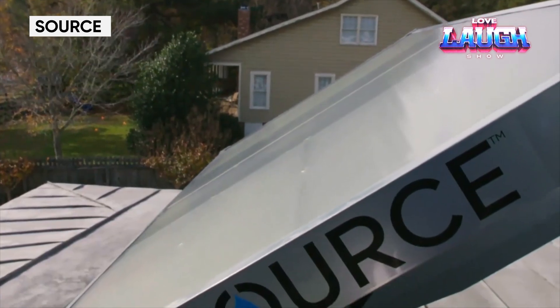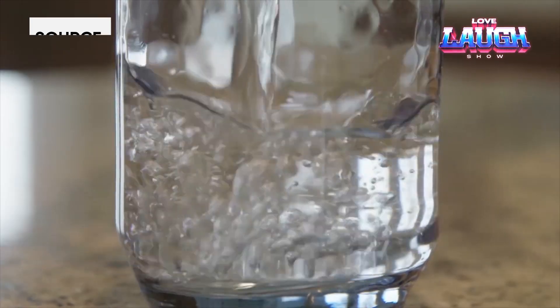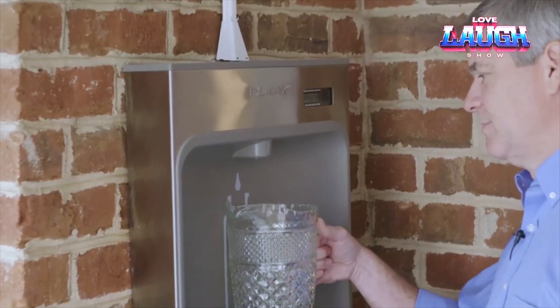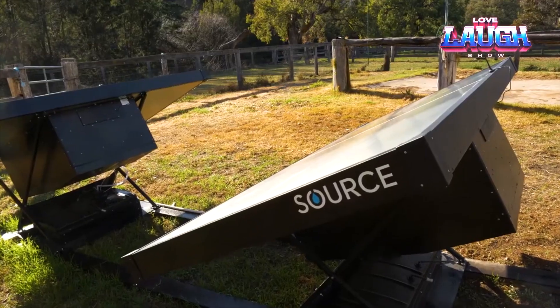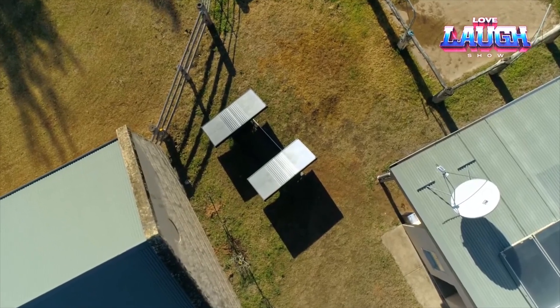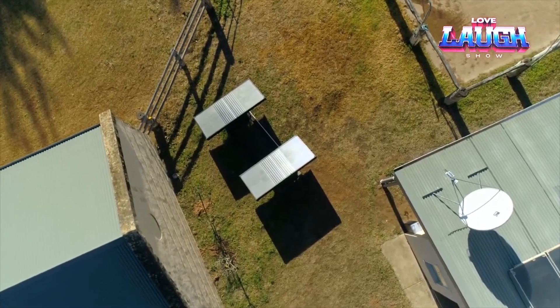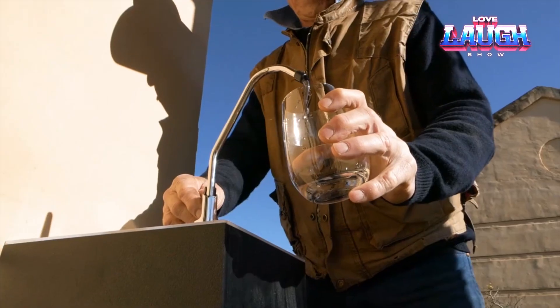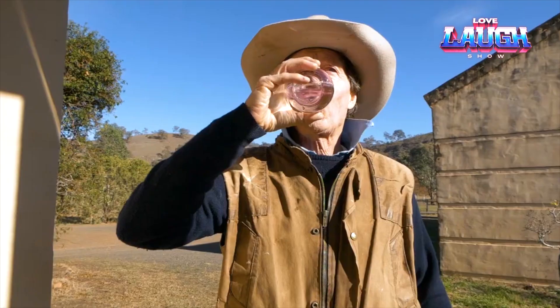$2,950 will provide a source of free drinking water. Each panel produces three quarts of water per day. The process works by fans sucking in air. The air's water vapor is absorbed by a unique material from which moisture is extracted, filtered, mineralized, and made drinkable. The panels are powered by solar energy.